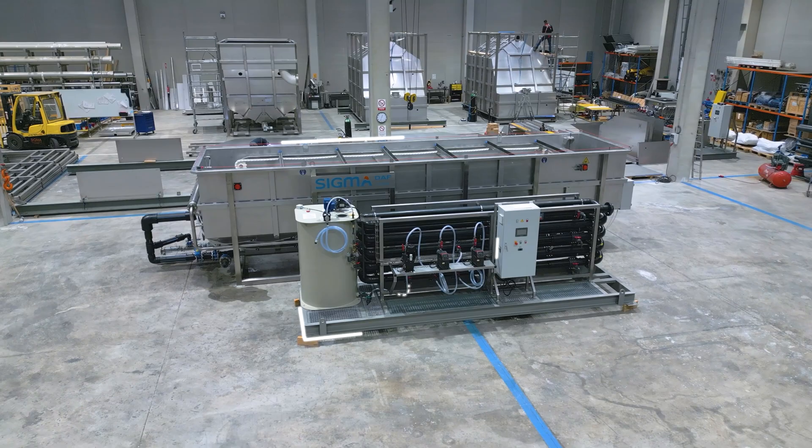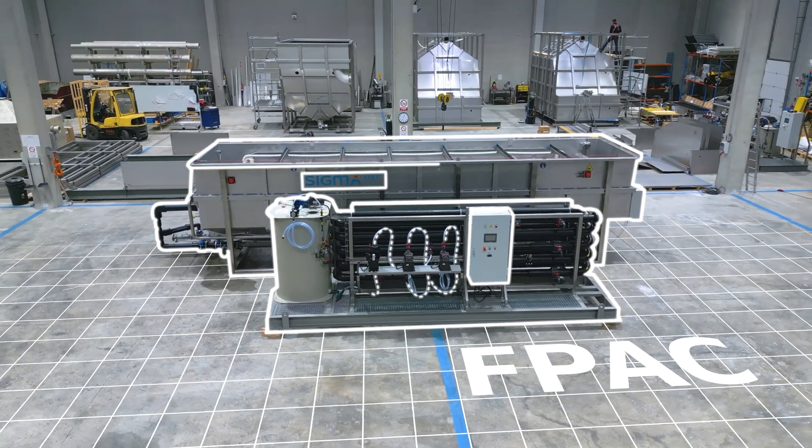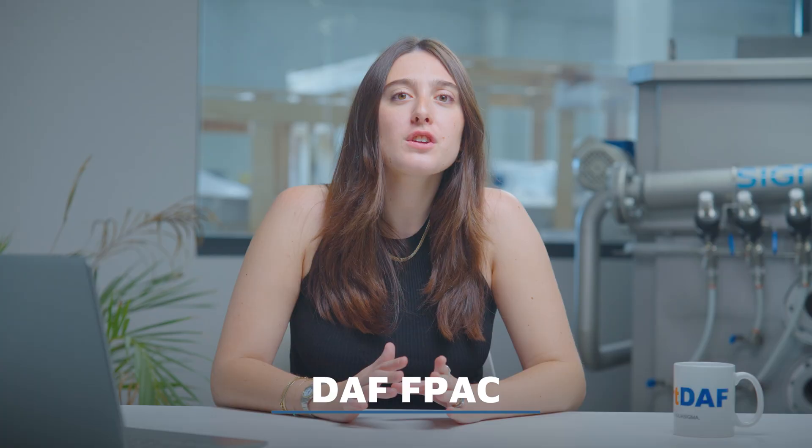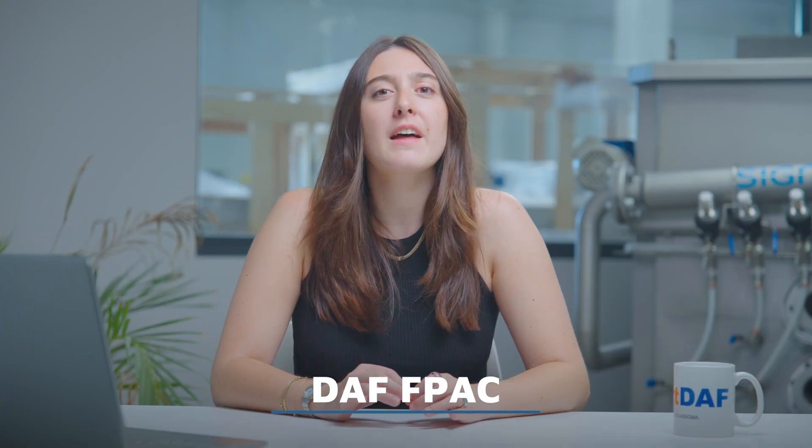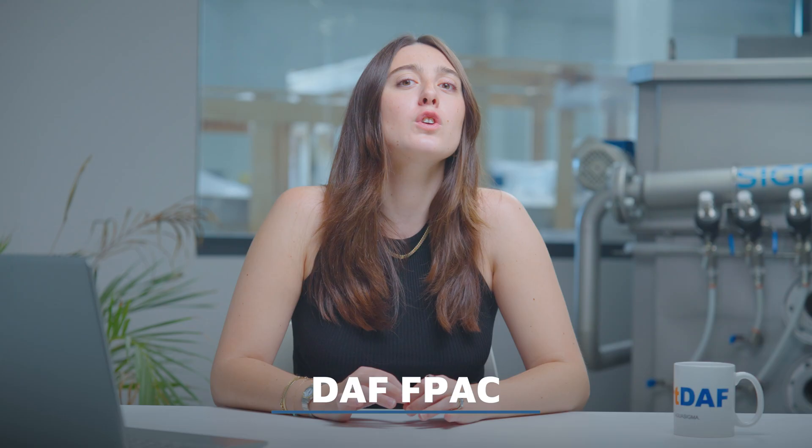For medium water volumes with high pollutant loads, the DAV F-Pack is the ideal choice. It has a low profile design and a large flotation surface to ensure efficient sludge accumulation and effective solid separation. It handles flow rates up to 200 cubic meters per hour.